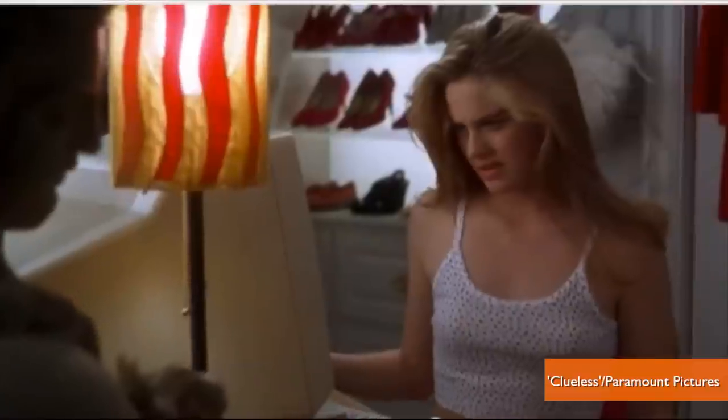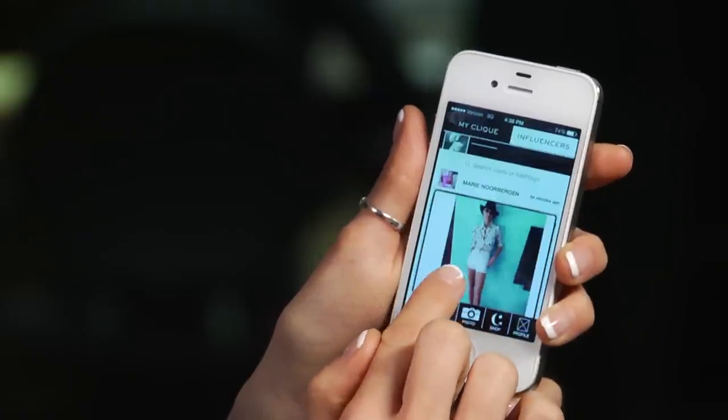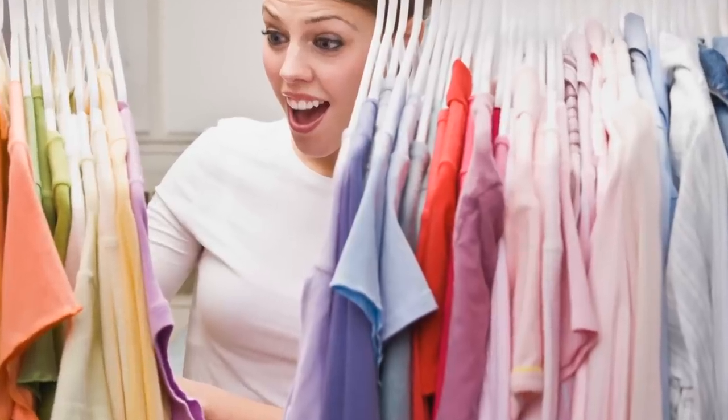If you're longing for that virtual closet share from Clueless, you may be in luck. With the latest apps and online platforms, you can get your wardrobe tidy with tech. Hi guys, I'm Kristin Goodwin with Buzz60, and here are a few free apps to organize your closet this season.